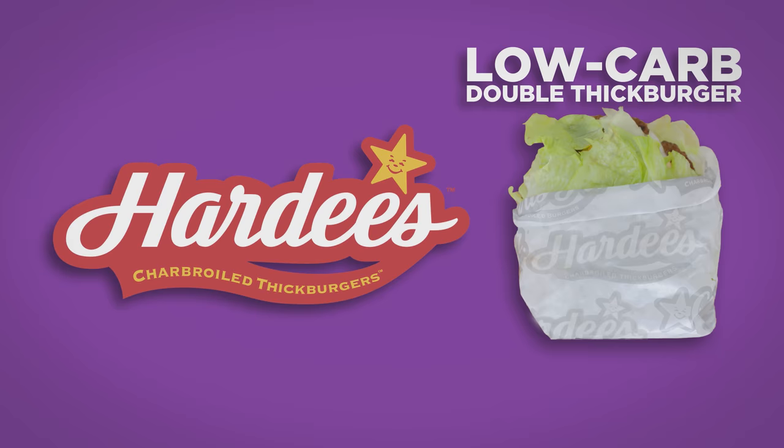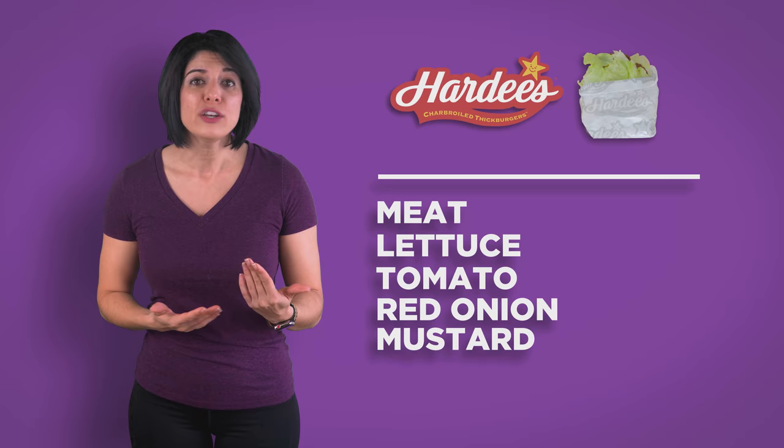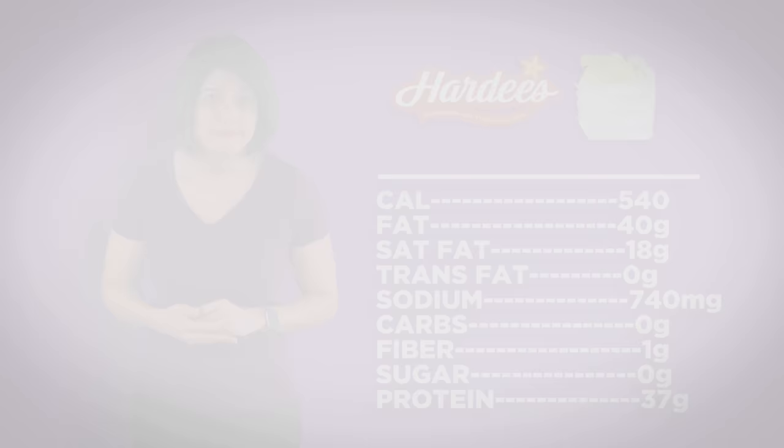Hardee's: low carb double thick burger, double meat. There isn't much on the Hardee's menu that is filling or paleo, but this option is. Low carb means it's a lettuce wrap with two burger patties, lettuce, tomato, red onion, and mustard. If you nix the ketchup, mayo, and cheese, it is entirely paleo. If you wanted a cleaner option, you could get the side salad. The chickens and other meats at Hardee's all have quite a few other ingredients, and none of their sides fit as paleo.